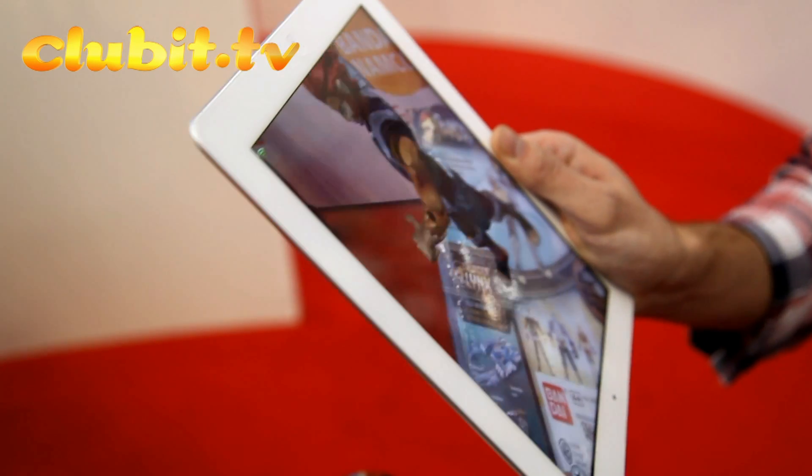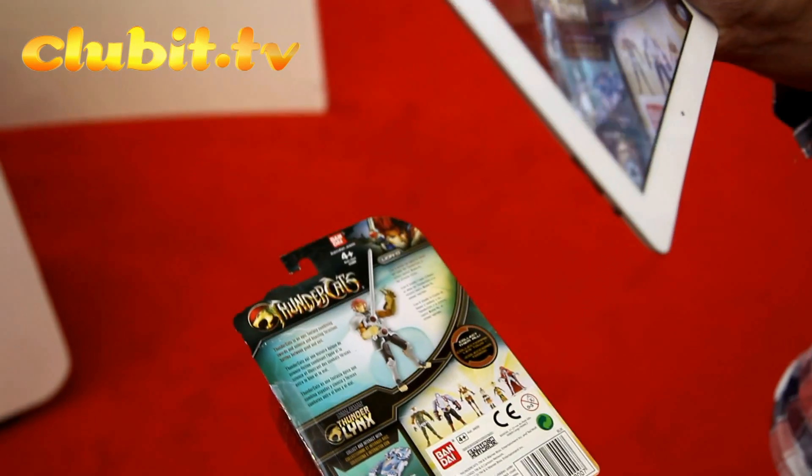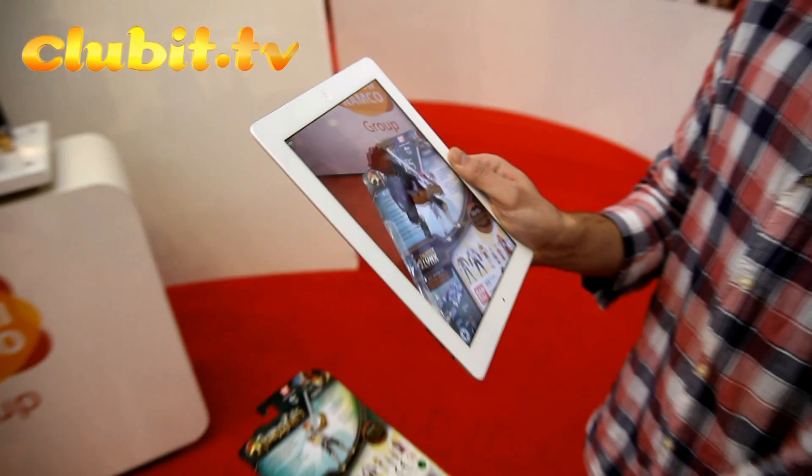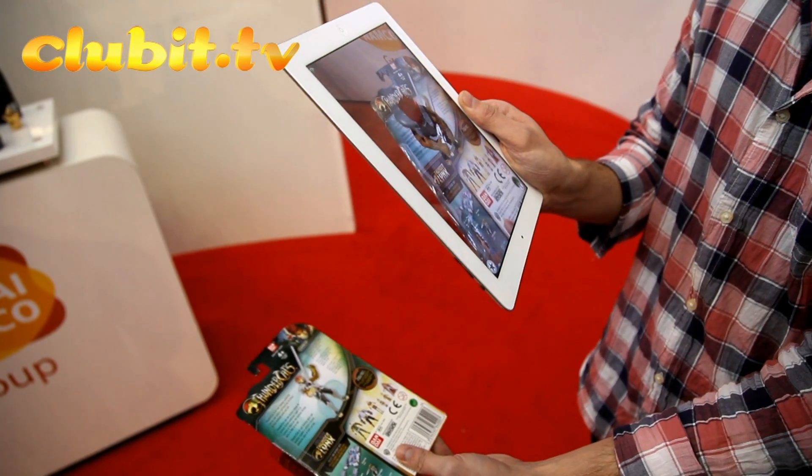They can see what the toy is that mum or dad's about to buy them — see how it moves, how it speaks, how it talks. And the great thing is, the Erasmus app just picks up the back of the packaging as a trigger image.